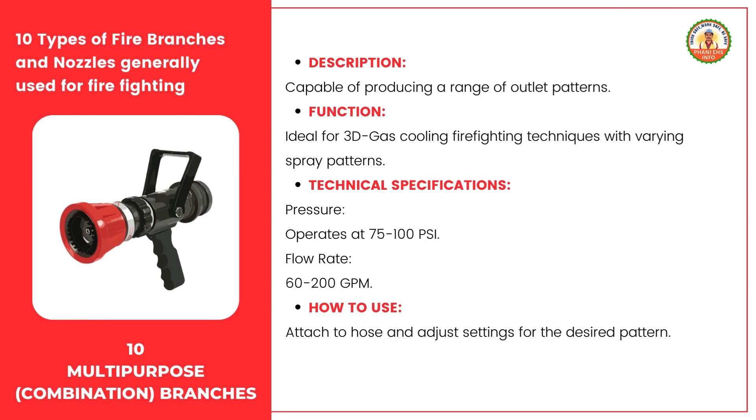Multipurpose combination branches are another crucial selection for firefighting in high-rise environments. These branches offer versatility by being capable of producing a range of outlet patterns, making them ideal for implementing advanced firefighting techniques such as 3D gas cooling, which requires varying spray patterns. They serve as valuable tools in high-rise firefighting scenarios due to their ability to adapt to different techniques and situations. Their technical specifications typically include operating pressures of 75 to 100 psi and flow rates ranging from 60 to 200 gallons per minute. Using them involves attaching to the hose and adjusting the settings for the desired pattern.